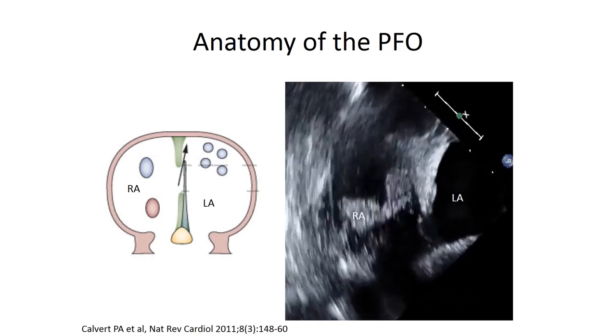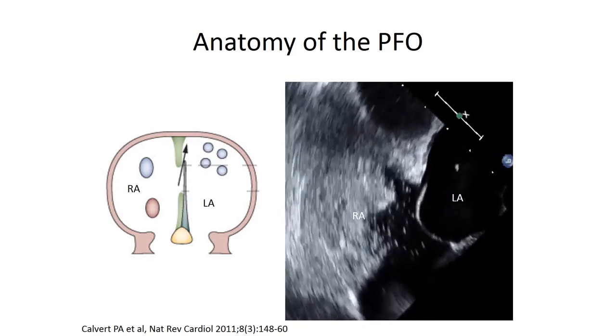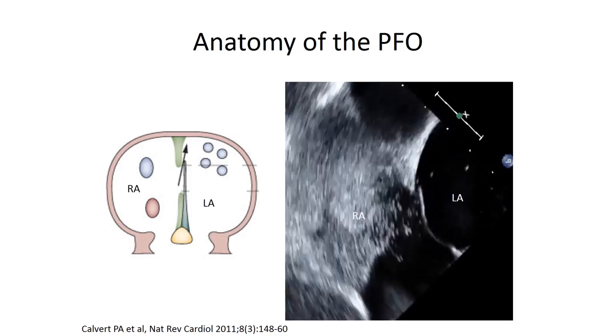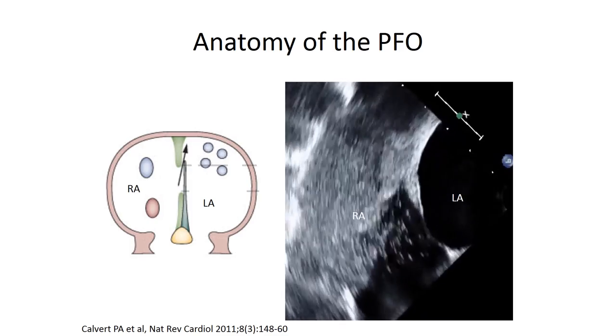You can imagine a scenario in which blood clots could similarly pass as these bubbles, and once they end up in the left atrium they can pass through to the aorta and then to the brain, causing a stroke. In those patients for whom we determine a PFO closure is necessary,